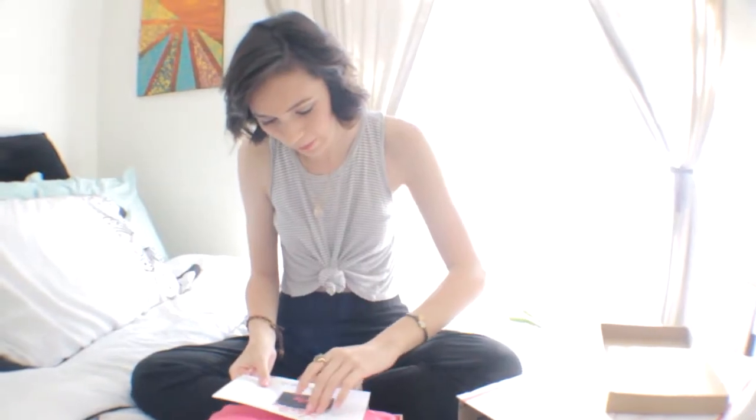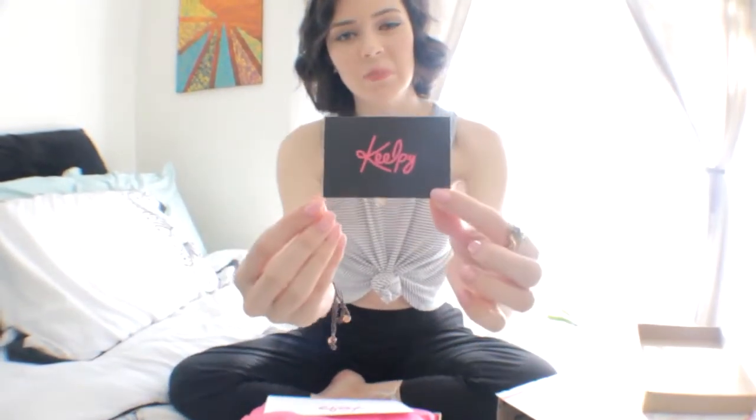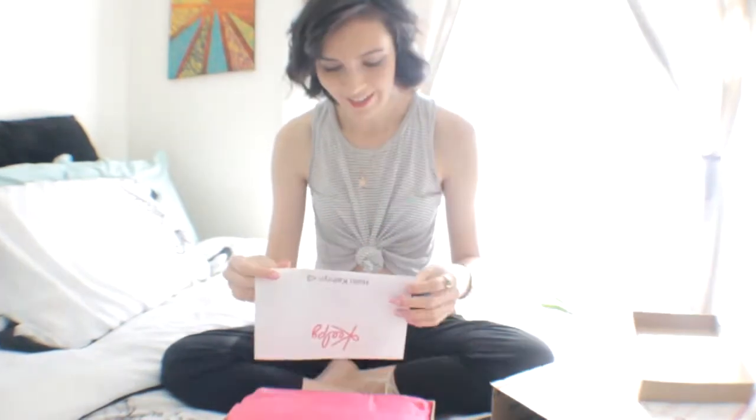So when you first open it you'll get a business card. This is the business card at the front. It has a phone number, the website, and an email to reach him at, which is really helpful. Oh, it has my name on it! It says 'Hello Katherine! Enjoy Kilpie.' It's pink! I love pink!